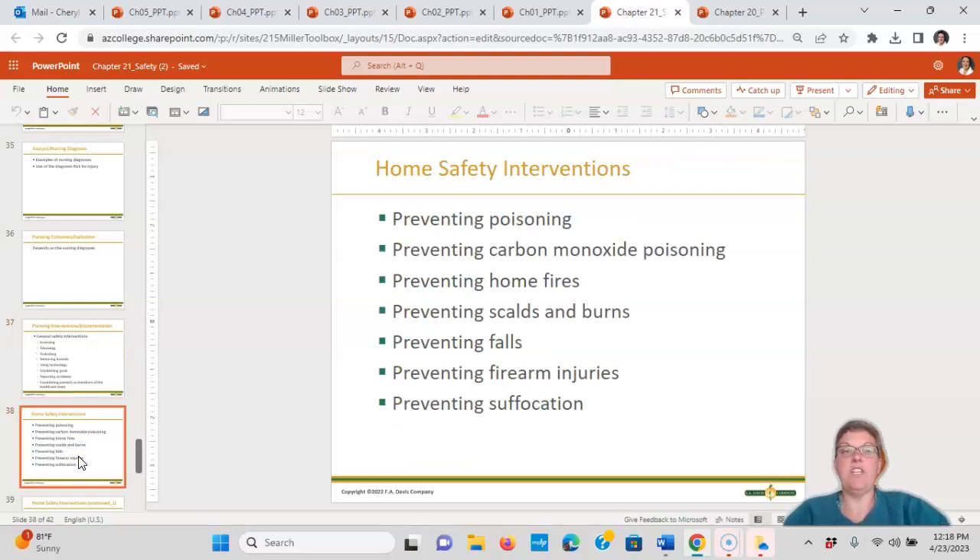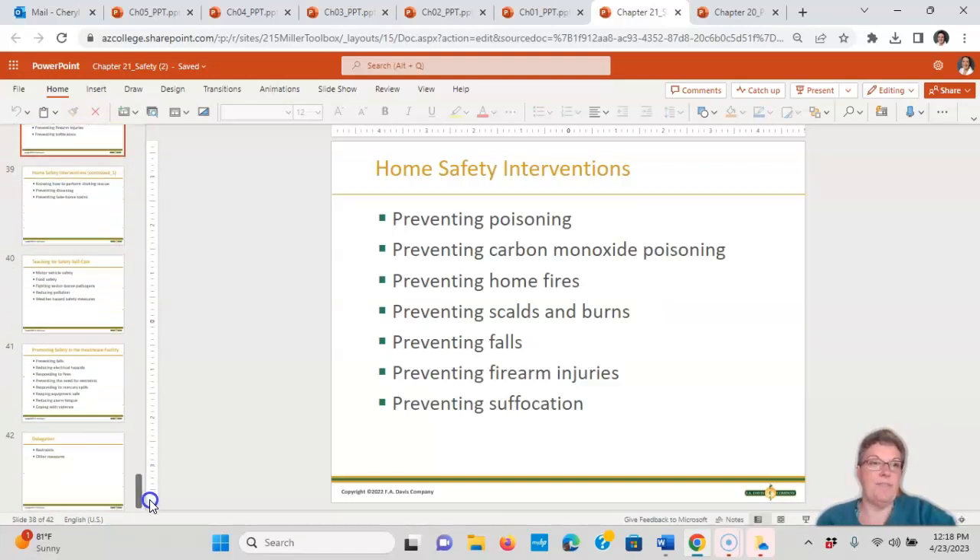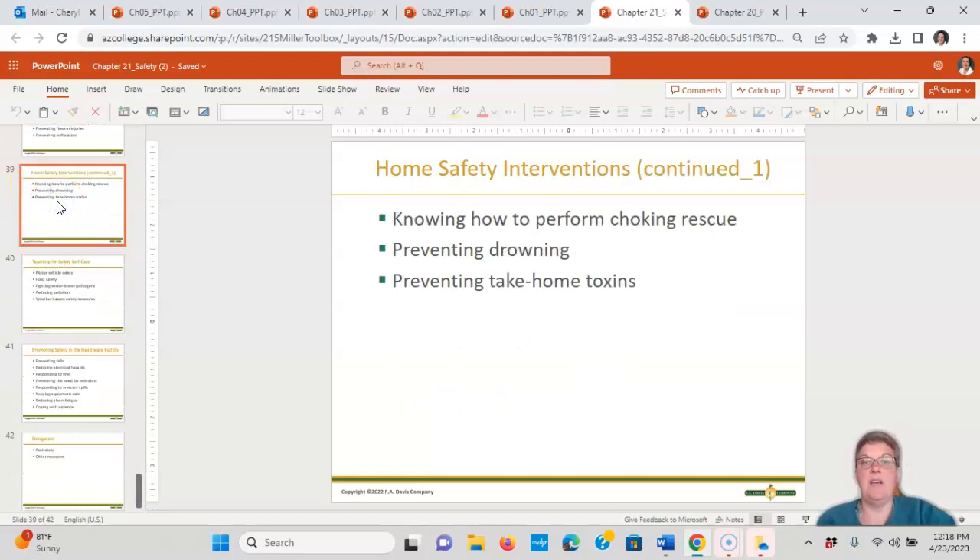Home safety interventions we provide include preventing poisoning, education around carbon monoxide poisoning, home fires, scalds, burns, falls, firearm injuries, and preventing suffocation. We also teach how to perform choking rescue, how to perform life-sustaining measures when someone is drowning, and awareness of take-home toxins.